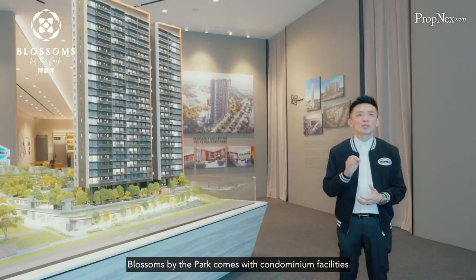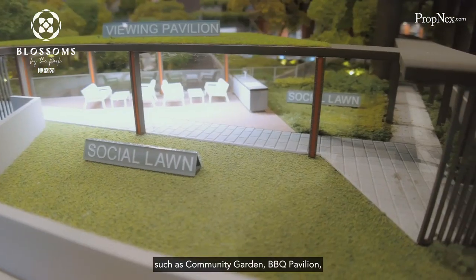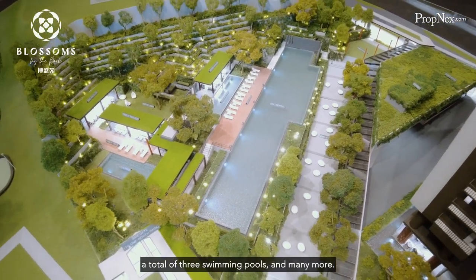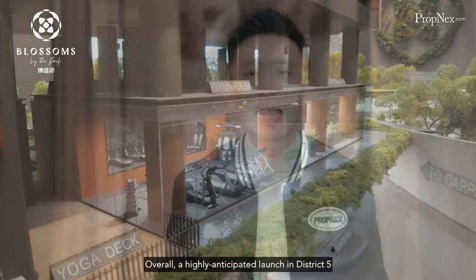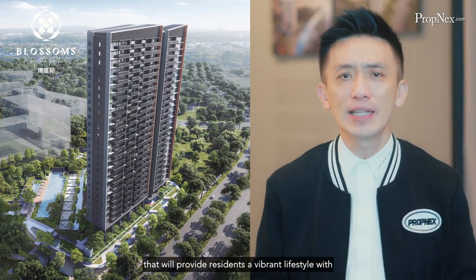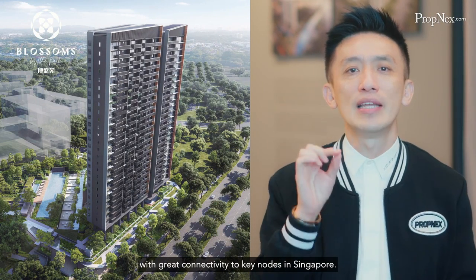Blossom by the Park comes with condominium facilities such as a community garden, barbecue pavilion, entertainment room, a total of three swimming pools and many more. Overall, a highly anticipated launch in District 5 that will provide residents a vibrant lifestyle with great connectivity to key nodes in Singapore.